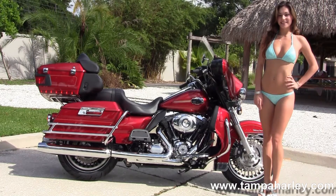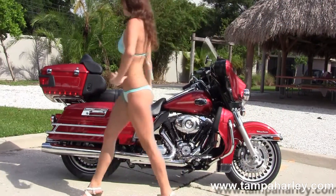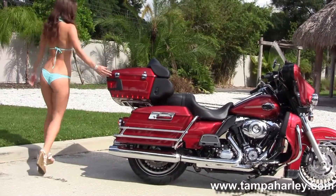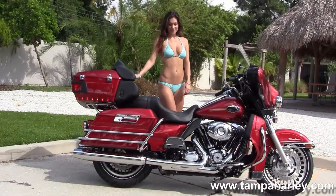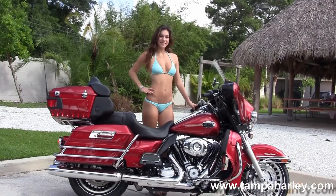We have full-size rider and passenger floorboards, chrome saddlebag guards around the hard-locking saddlebags, and the king tour pack out back. Then we move up to the very comfortable 2-up seat, 6-gallon fuel tank with chrome tank trim, and out front we have the classic Batwing style fairing.